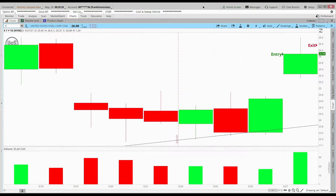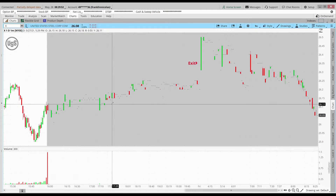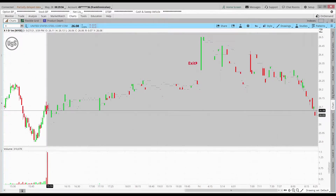It's Friday morning, the 28th of May, and I just got out of my United States Steel swing trade — stock ticker X. You can see that I did what I always do: I bought it right before the close yesterday and sold it this pre-market at a good price. If you look here on the minute chart, you can see I did pretty well with this trade — couldn't have really done much better.